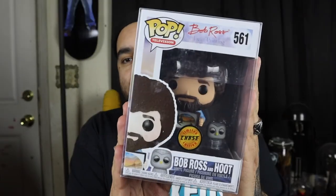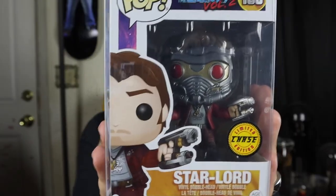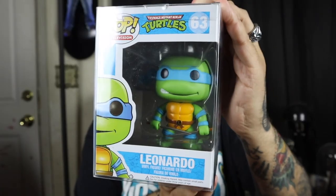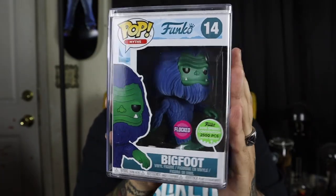Bob Ross Chase is $16 on the Funko app. Star-Lord Chase is $22 on the Funko app. Leonardo is $24 on the Funko app. And the flocked Bigfoot — 2,500 pieces from Emerald City Comic Con 2018 — is $130 on the Funko app right now. Very excited that I got this — super hyped.